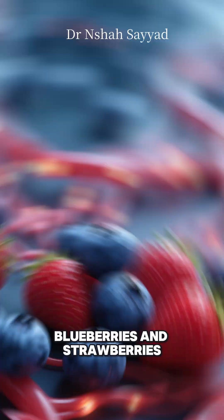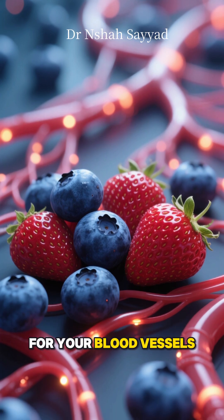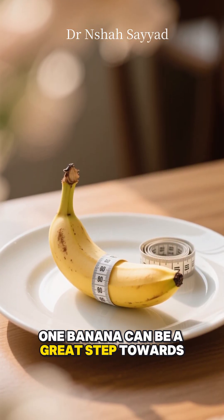Next, berries. Blueberries and strawberries contain antioxidants called anthocyanins, which are amazing for your blood vessels. And don't forget bananas, another potassium powerhouse. One banana can be a great step towards your daily goal.